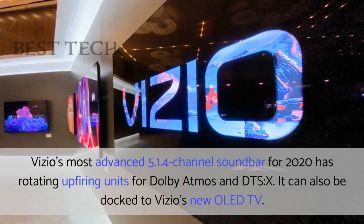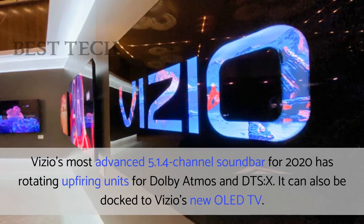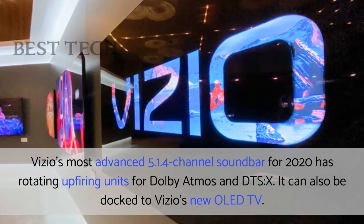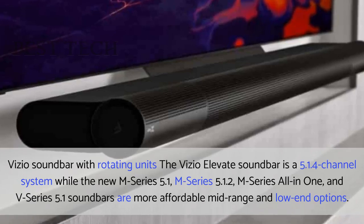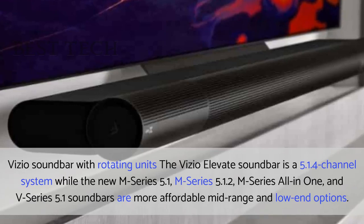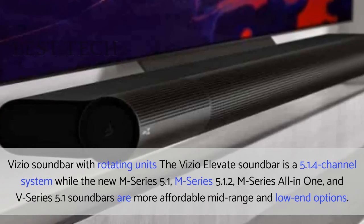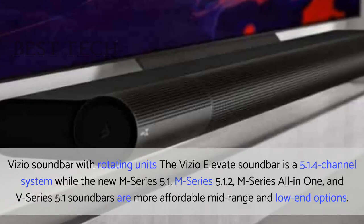Vizio's most advanced 5.1.4 channel soundbar for 2020 has rotating upfiring units for Dolby Atmos and DTS-X. It can also be docked to Vizio's new OLED TV. The Vizio Elevate soundbar is a 5.1.4 channel system, while the new M-Series 5.1, M-Series 5.1.2, M-Series all-in-one, and V-Series 5.1 soundbars are more affordable mid-range and low-end options.